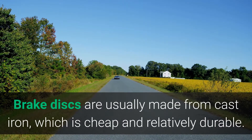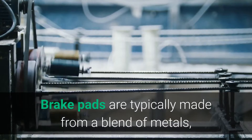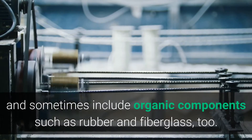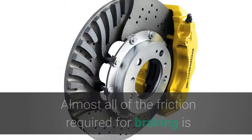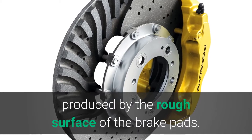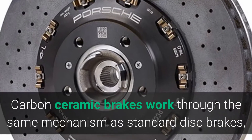Brake discs are usually made from cast iron, which is cheap and relatively durable. Brake pads are typically made from a blend of metals and sometimes include organic components such as rubber and fiberglass. Almost all of the friction required for braking is produced by the rough surface of the brake pads.